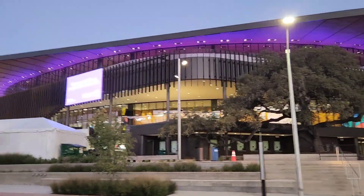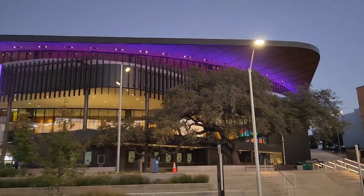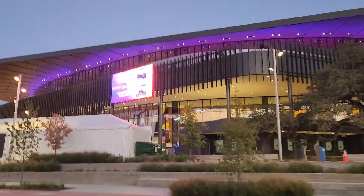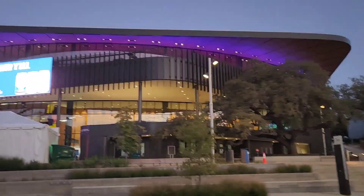I'm here to show you the inside of Darryl K. Royal, but this is the new Moody Center. I saw a concert in here earlier this year with The Who. This is an amazing basketball arena.